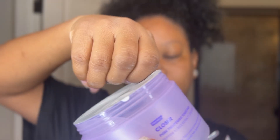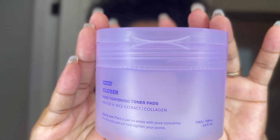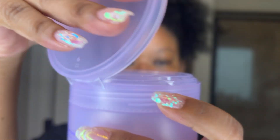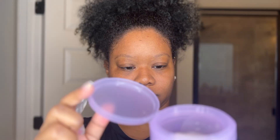Next, I'm going in with Frankly Skin Care's Closer Rice Jelly Toner Pads. This is a perfect combo to use with the Closer Serum, as my skin felt super moisturized. I let the pads sit for a little bit before rubbing the remaining product into my skin, and my skin was still feeling really happy.